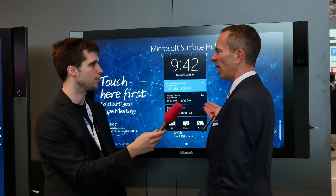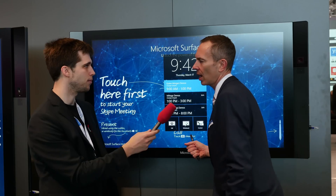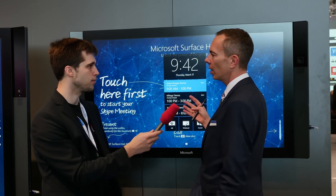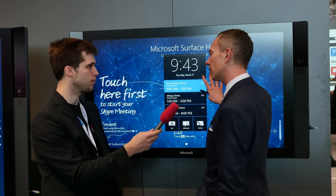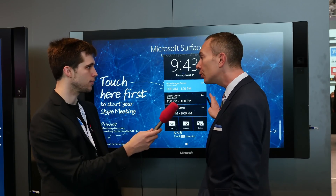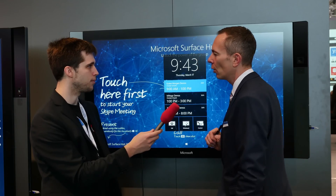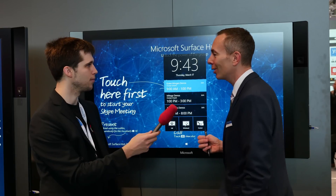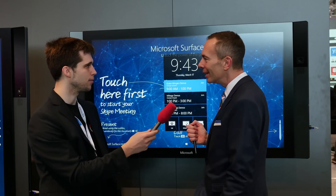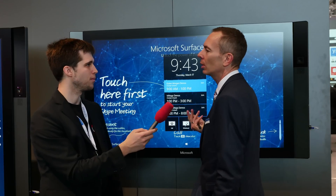It's also a fully managed device — it's a Windows 10 device working with an Office 365 account. We have mobile device management; this device, for example, is managed via Microsoft Intune, but you can use other MDM solutions as well. So if you have 200 Surface Hubs around the world and you need to install an app, you don't need to travel with a USB stick — you can do it centrally from your mobile device management.